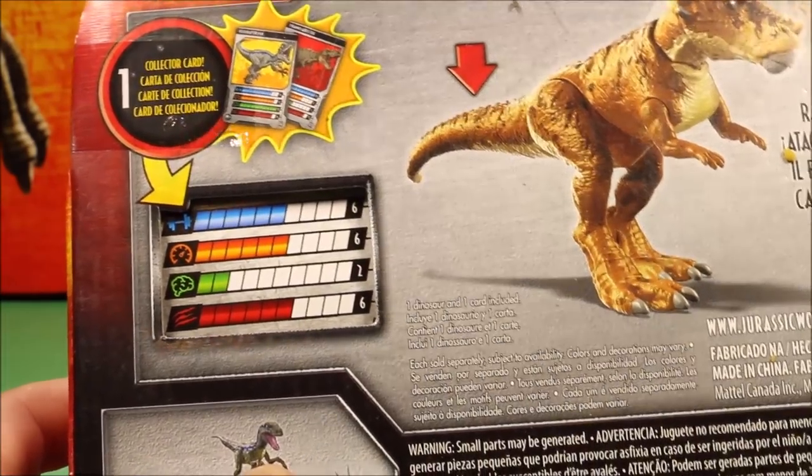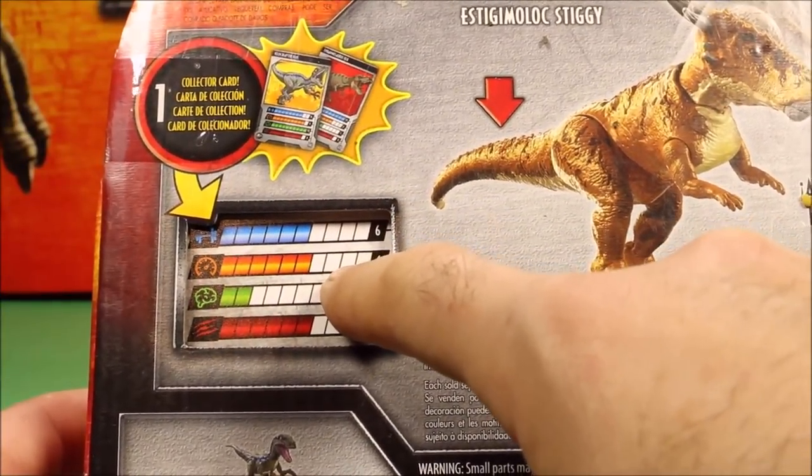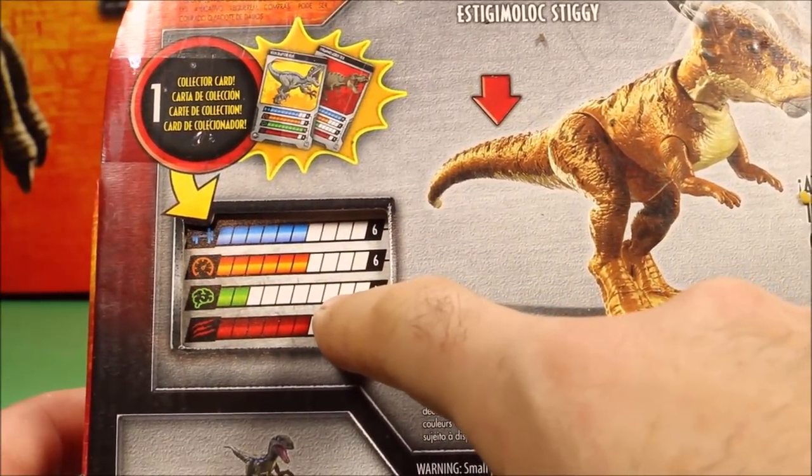Here's a quick look at Stiggy's card: health of six, intelligence of six, speed of two, and aggression of six.